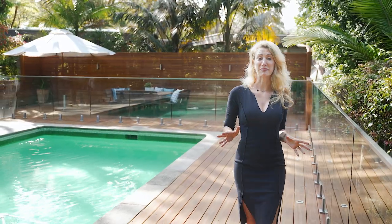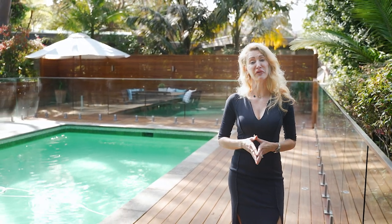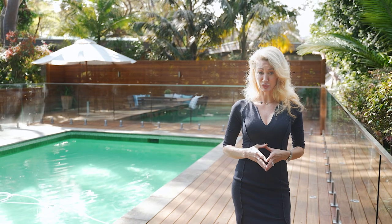It really doesn't get better than this — it's the most incredible outdoor entertaining area and family home. I really look forward to showing you through and seeing you at one of my inspections.